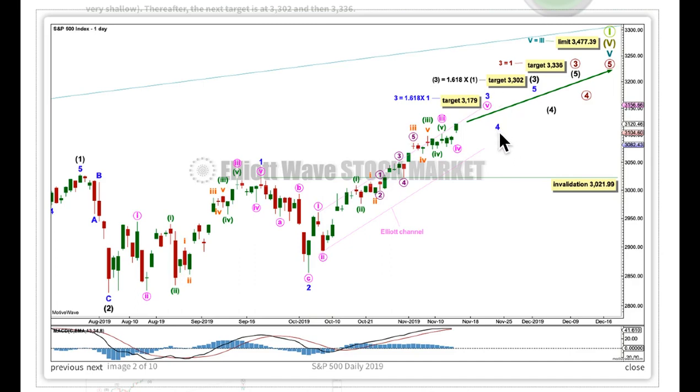Along the way up, I'm expecting corrections to be relatively brief and shallow on up to this target. The next target for Intermediate 3 is for it to reach 1.618 times the length of wave 1. The next target for Primary 3 is for it to only reach equality in length with Primary 1, because this target fits with the higher limit I explained at the weekly chart level.